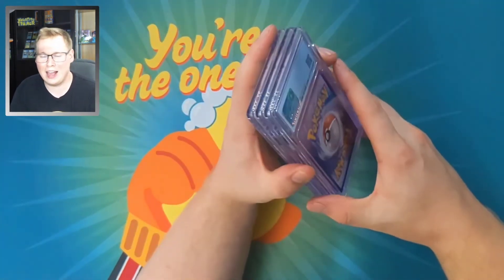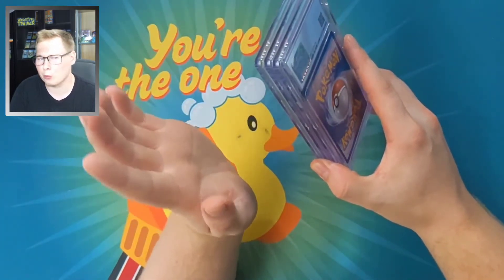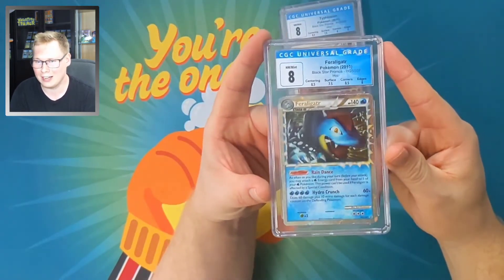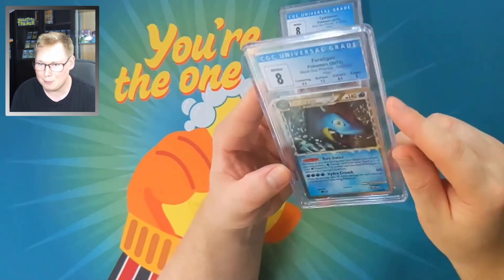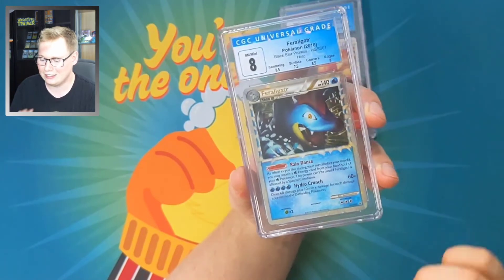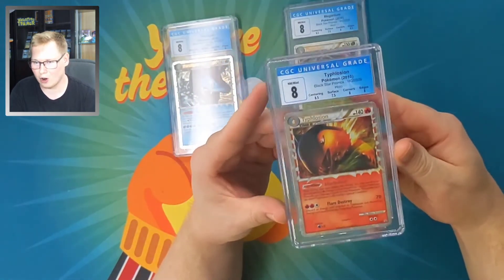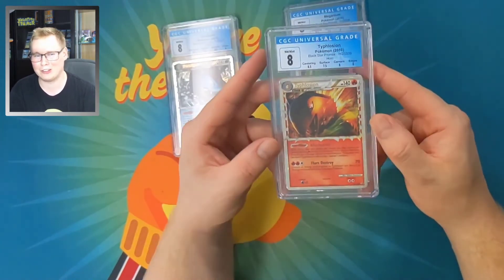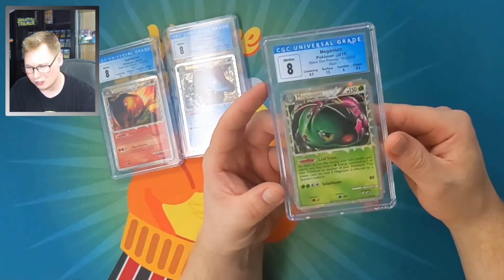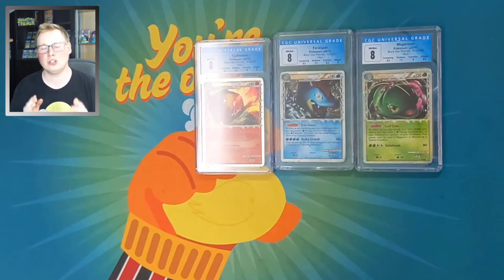Back in the day we had collector's tins. Those tins held the three Johto starters, but there was a problem — they all kind of got ruined in the tin. These ones did not. We have the Feraligatr Prime collector's tin black star promo from HeartGold/SoulSilver. Typically with these cards you can see some indents at the top — that one got an indent, but it still got an eight. The Typhlosion also got an eight, and the crimps are not very noticeable at all. Same with the Meganium. These three cards will always be together.